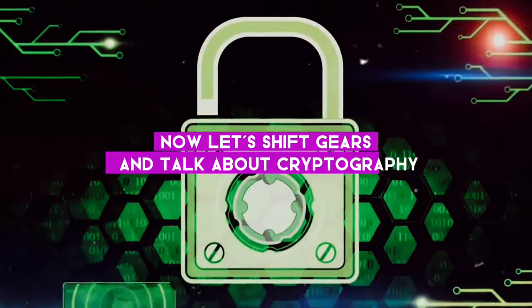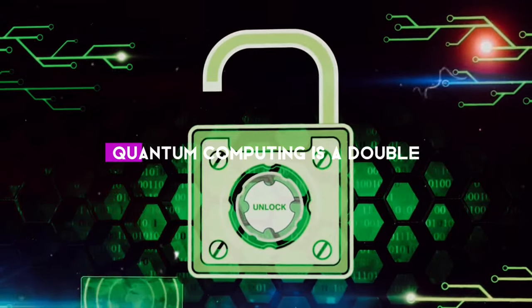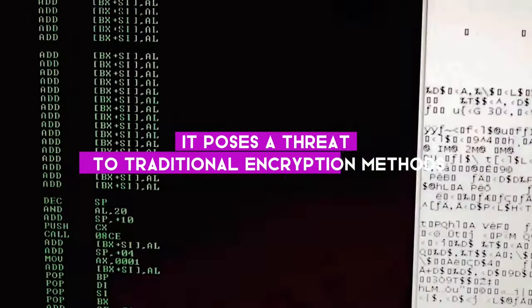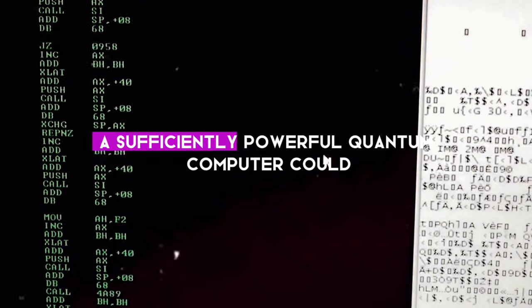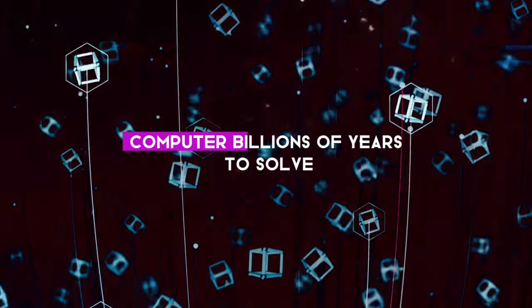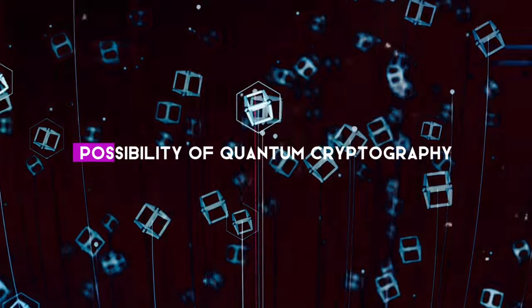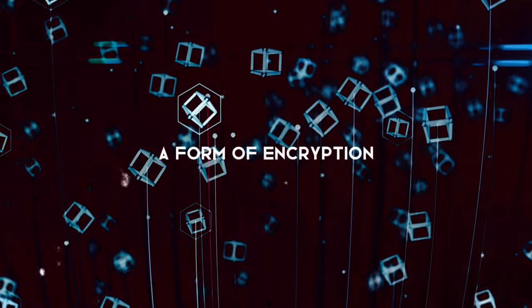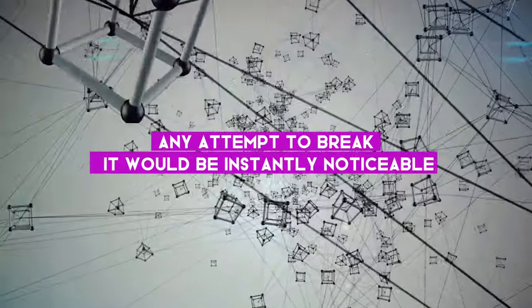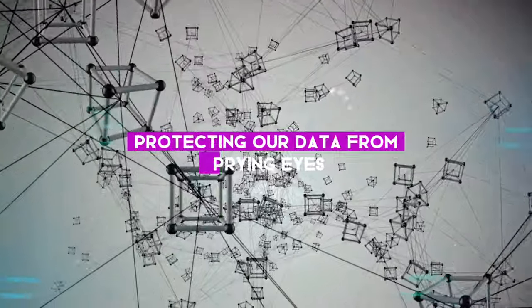Let's shift gears and talk about cryptography. In the realm of information security, quantum computing is a double-edged sword. On one hand, it poses a threat to traditional encryption methods — a sufficiently powerful quantum computer could, in theory, crack codes that would take a classical computer billions of years to solve. But on the other hand, it also opens up the possibility of quantum cryptography: a form of encryption so secure that any attempt to break it would be instantly noticeable, leading to a new era of secure communication.